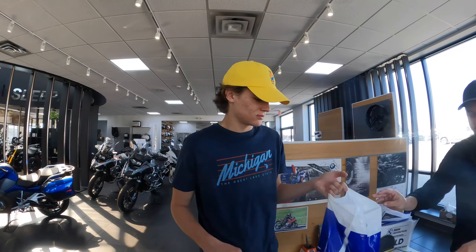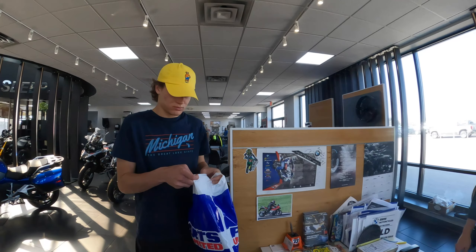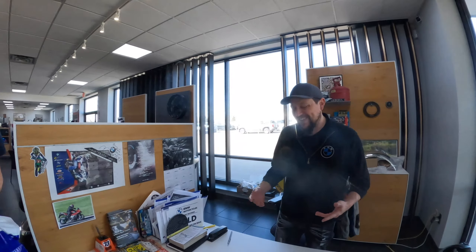All right, Colton — that is all yours! Now it's time to go ride it. I get the first 20 miles — the break-in 20 miles — and then you get the rest. Is that okay? He agreed to it. I have to make sure the bike is okay — it's my son, right? You gotta test it. It's like food — I have to make sure the food isn't poisonous. Just a short little trip.